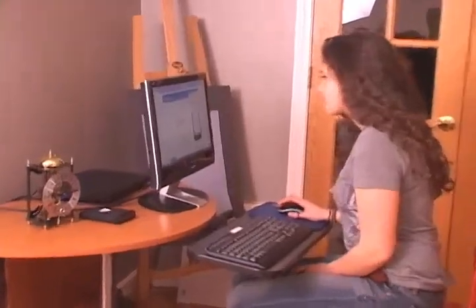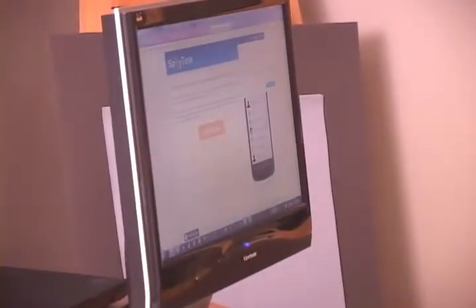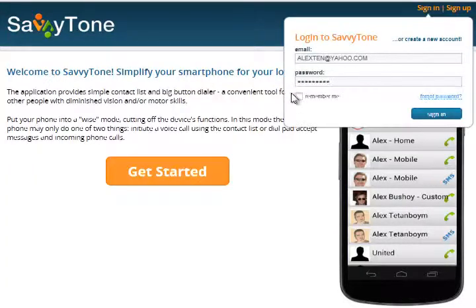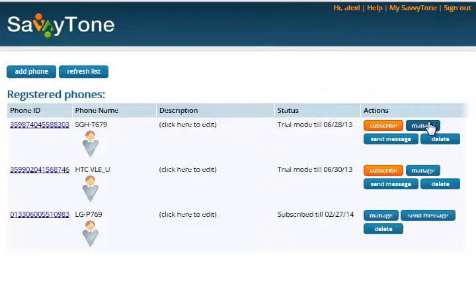The great thing about SavvyTone is that it can be managed remotely by family members or caregivers. I can easily access grandma's phone from my computer by navigating the SavvyTone website.